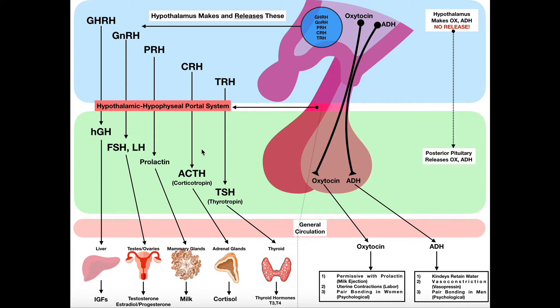What we saw is that the hypothalamus makes hormones called releasing hormones — they all end in RH. For example, we have thyrotropin-releasing hormone, corticotropin-releasing hormone, prolactin-releasing hormone, and so on. The hypothalamus sends them through a blood vessel network called the hypothalamic-hypophysial portal system, which carries these releasing hormones into the anterior pituitary gland.